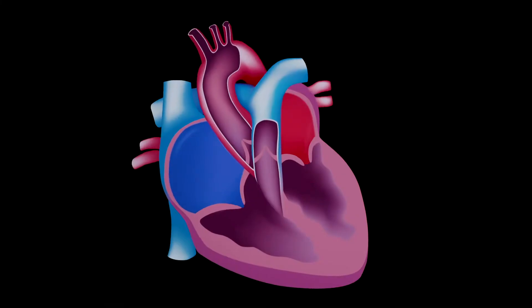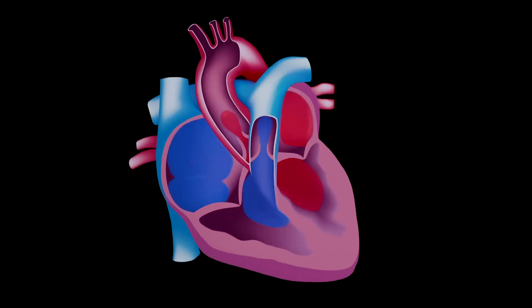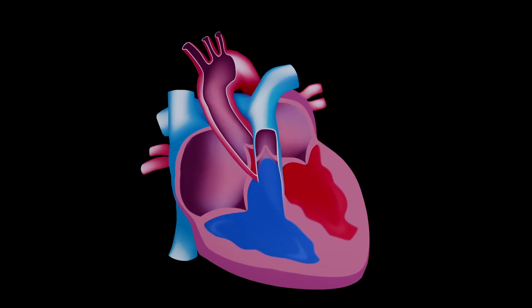You have four valves in your heart and each one of them can either become too leaky or too tight. The leaky condition is called regurgitation and the too-tight condition is called stenosis.